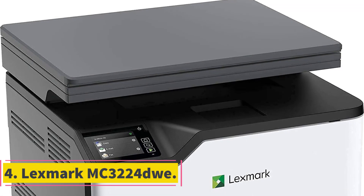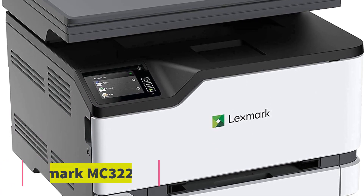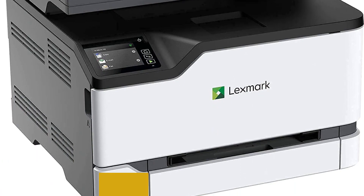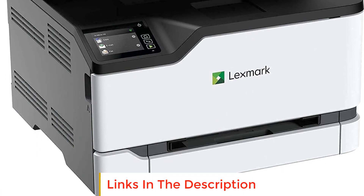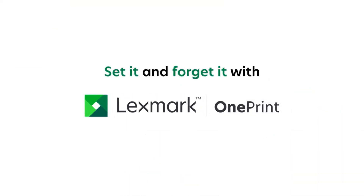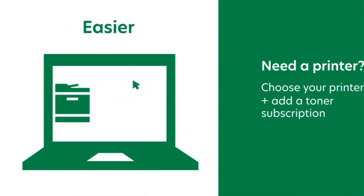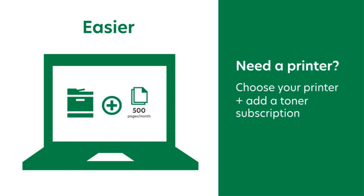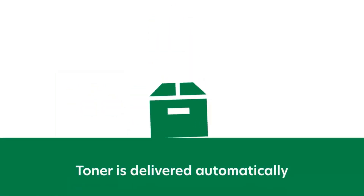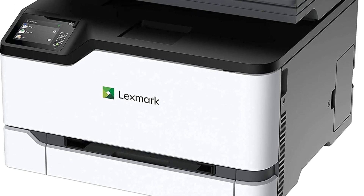Number 4: Lexmark MC3224-Dwe. The Lexmark MC3224-Dwe is a multifunction color compact device designed to fit into various spaces. It is capable of performing multiple tasks such as printing, copying, and scanning. The device comes with a tray capacity of up to 250 pages, making it suitable for small to medium-sized printing tasks. Additionally, it features a single-sheet feeder for convenient printing of individual sheets.